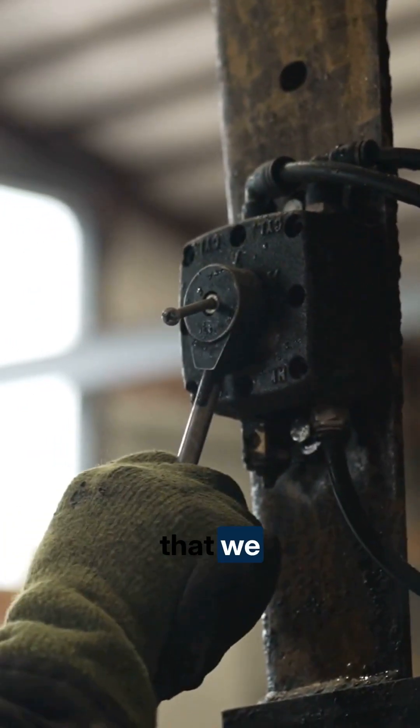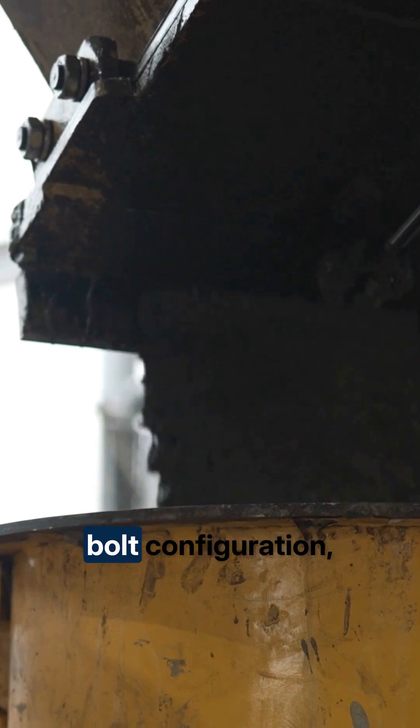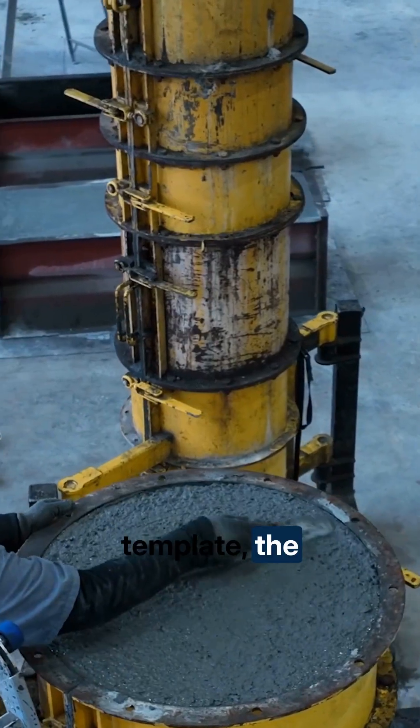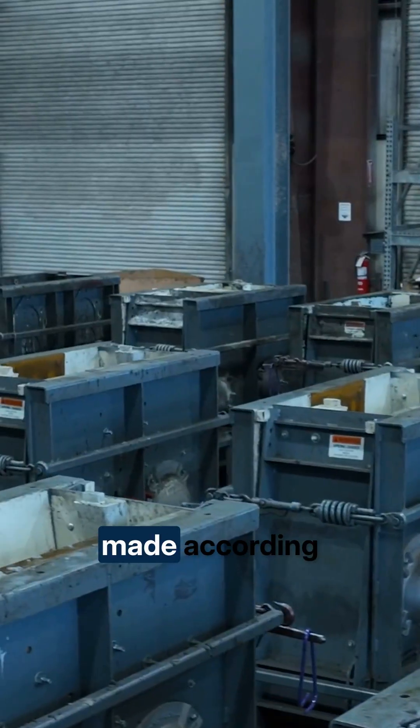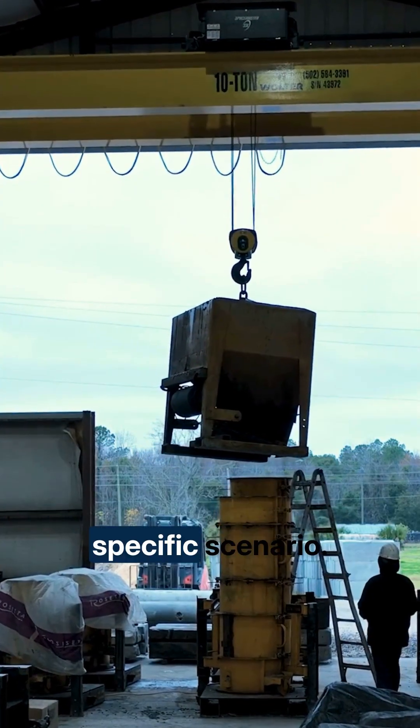There are a great many different types of products that we make. Everything is made to order so that you can have the proper bolt configuration, the conduit template, the rebar cage template — everything made according to the specifications that an engineer requires for their site specific scenario.